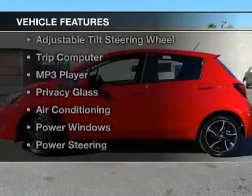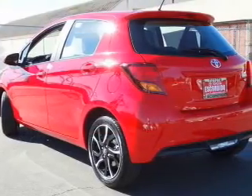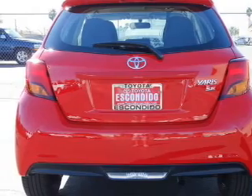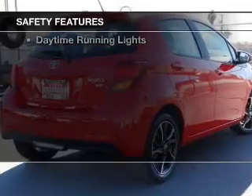The features include Bluetooth connectivity, digital radio, digital audio input, an adjustable tilt steering wheel, a trip computer, an MP3 player, privacy glass, air conditioning, power windows, and power steering. Safety was made a priority with these features.